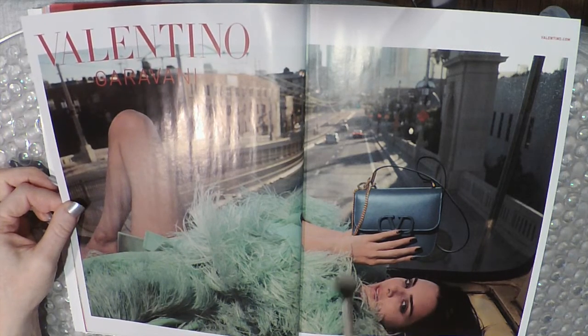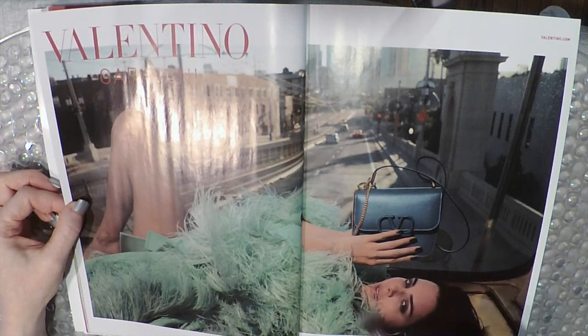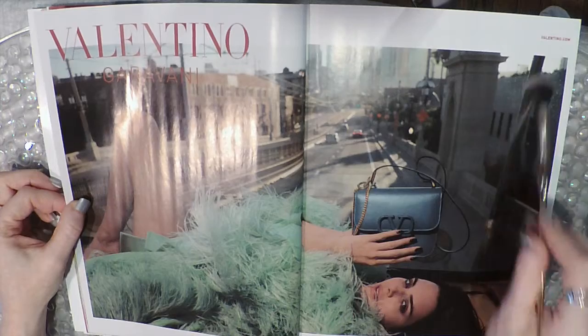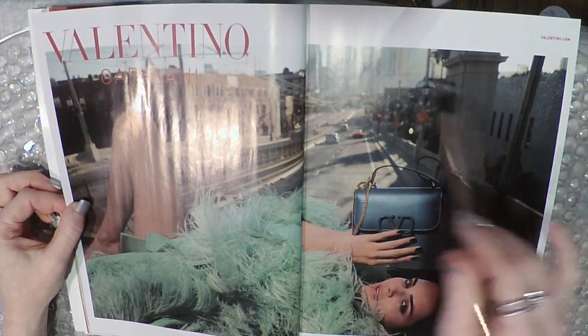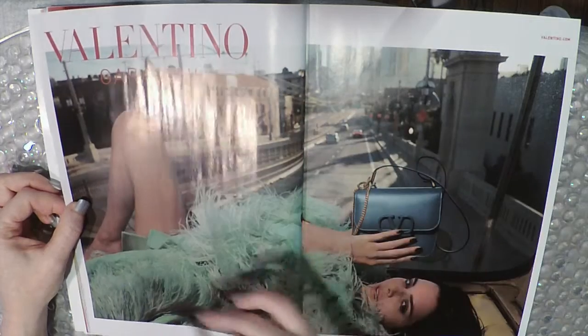Valentino Garavani. I think this is Kendall Jenner and I feel like she has a monopoly on the modeling roles — she gets so many of them.